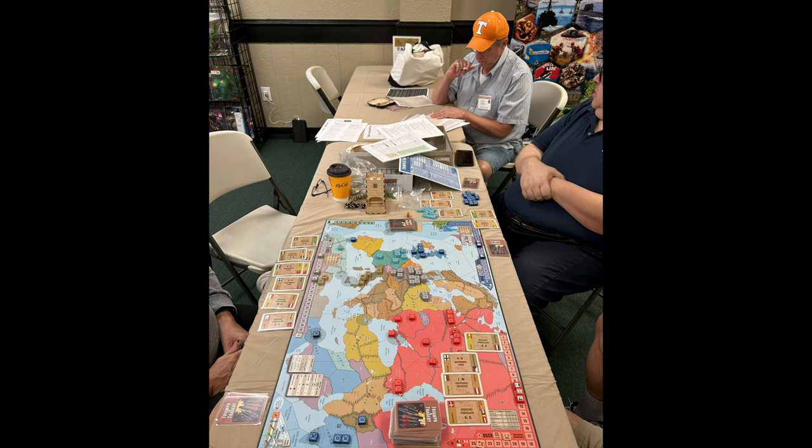This is Triumph and Tragedy. I ran this one — I ran it twice. The Russians won the first time, and they would have won the second time had the game completed. We did actually complete the first game, which I didn't think we'd be able to do. In the background you can see Herman Luttman working on his current project, and next to him is Steve Jones from Blue Panther, who was actually playing as the West in Triumph and Tragedy.